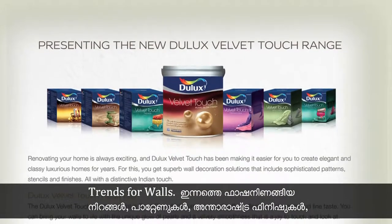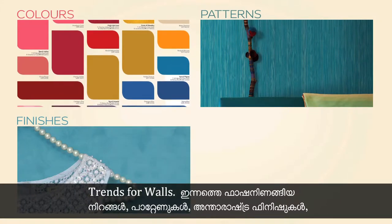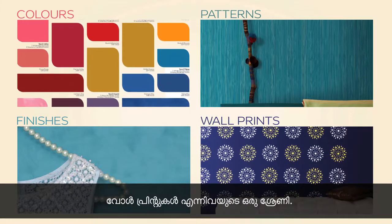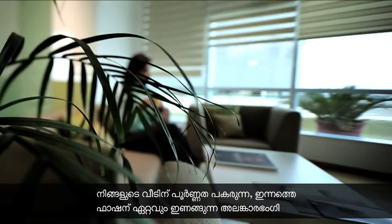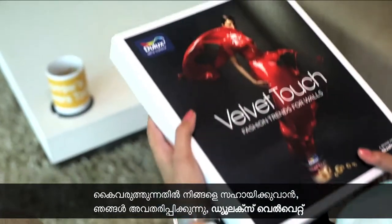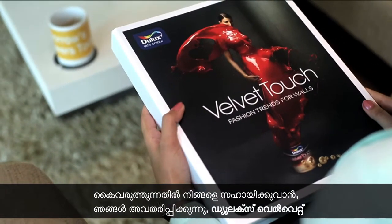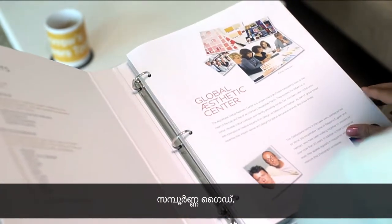fashion trends for walls — a range of fashionable colours, patterns, international finishes and wall prints that make your home a reflection of your style. And to assist you with getting the most fashionable look for your home, we present the Dulux Velvet Touch Coffee Table Book, a complete guide to bring your vision to life.